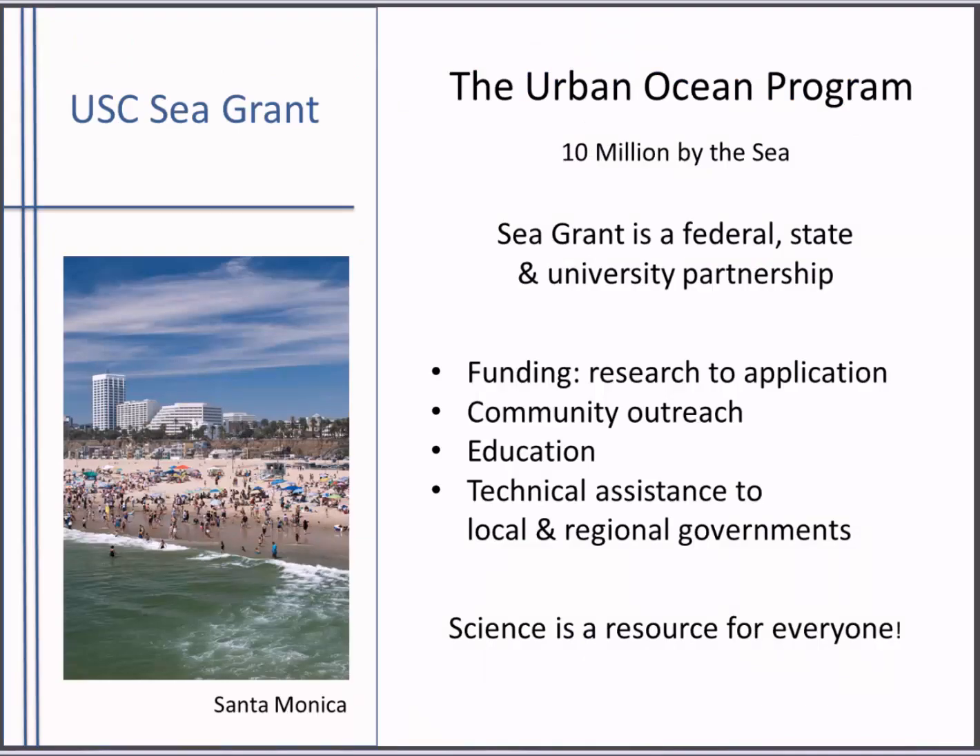Briefly, for those of you not familiar with Sea Grant, there are 33 Sea Grant programs around the country in each of the coastal and Great Lakes states. We are part of NOAA, and we're also partners with the state and universities where we're located. We connect science to local communities to help solve some of our most pressing ocean problems.